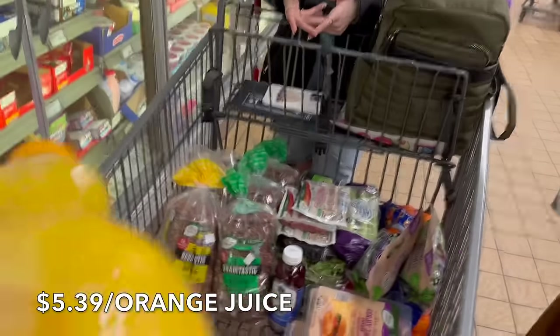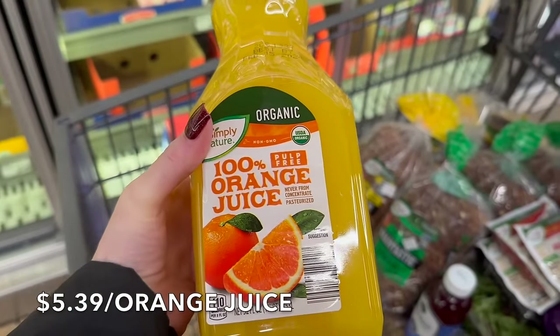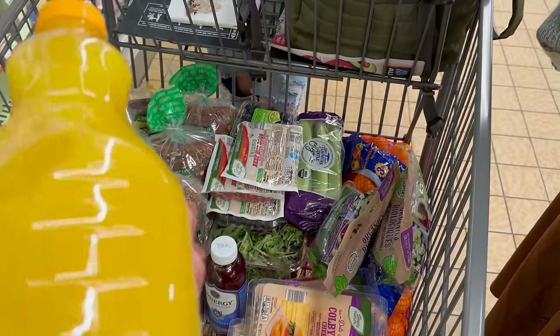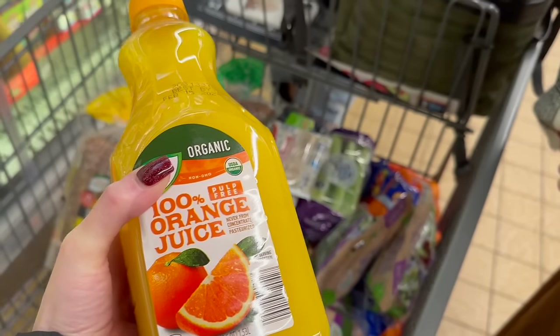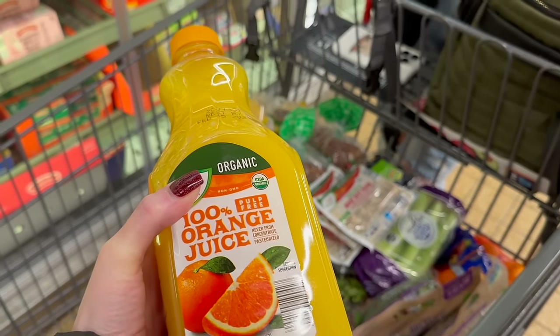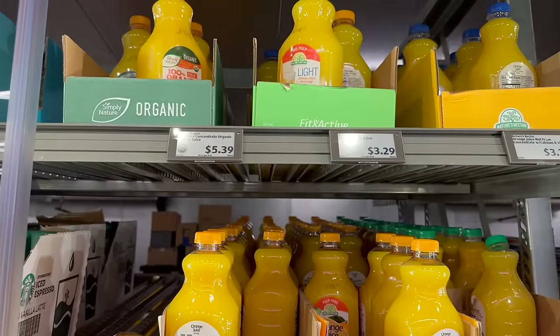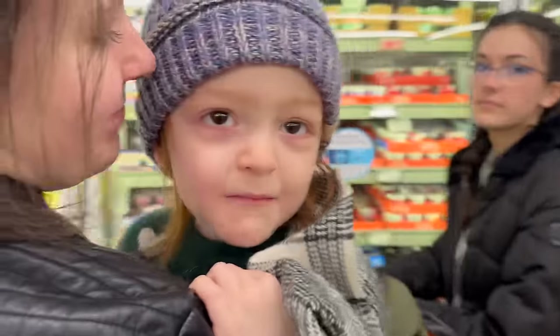I'm wondering if we'll buy juices in 2024. This one is $5.39, not from concentrate, which is a good price. But you're better off just having an orange — someone once said when you pour a cup of orange juice, think about how many oranges went in there. You're giving your body more sugar than it can handle. That orange juice is loaded with sugar. Unless we're making a recipe, I'm not buying bottled juice.